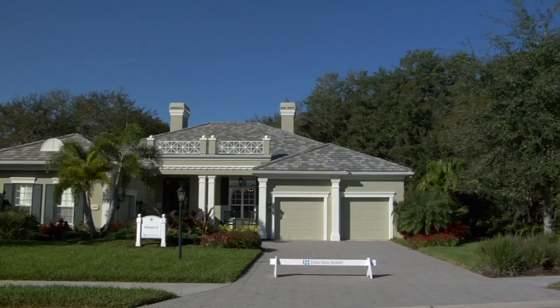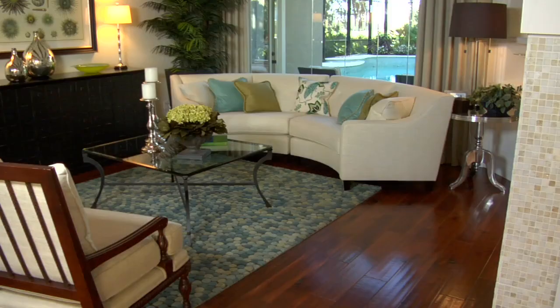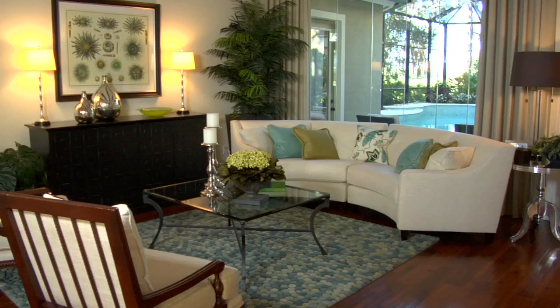When you drive up to the Belmont II in Greystone, you'll just notice right away how careful we were with every detail. You'll see the incredible landscaping and the way that the exterior complements the landscaping.